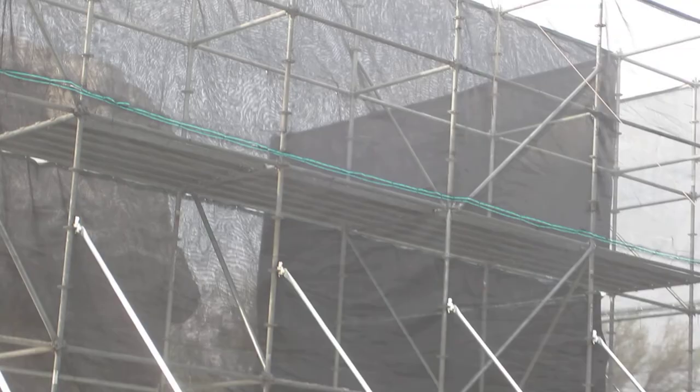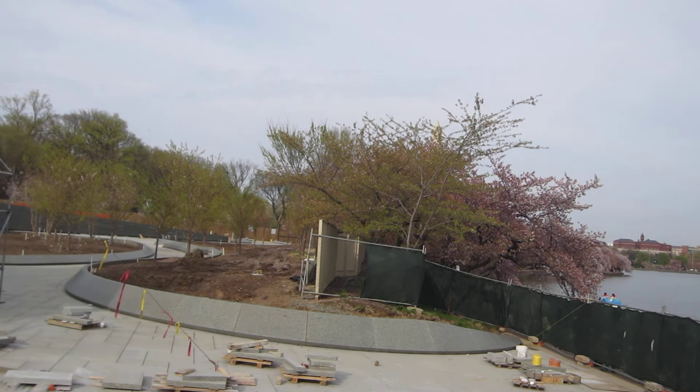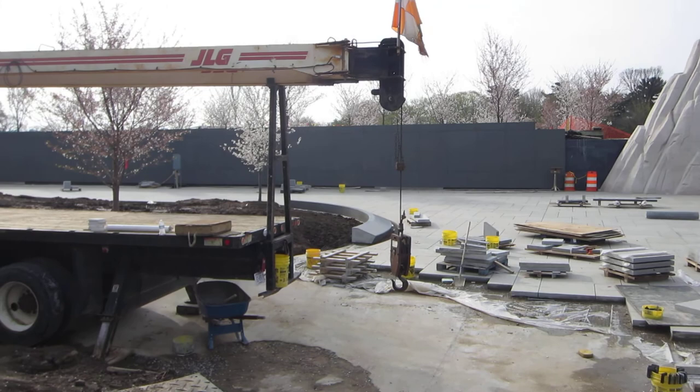One of the interesting things about this site is that it's alongside the Tidal Basin where the National Cherry Blossom Festival takes place. As you can see, there are actual cherry trees here at this location. When they made other memorials they completely flattened and removed all the cherry blossom trees, but being at the Tidal Basin it was very important to keep them. Not only that, they're going to be importing even more trees — early estimates are that there will be 300 cherry blossom trees at this location.